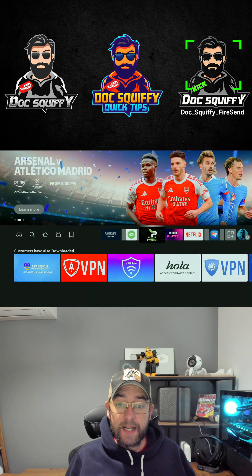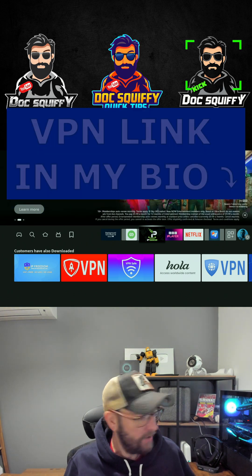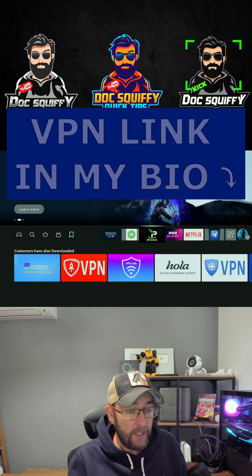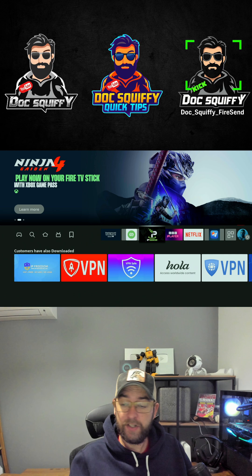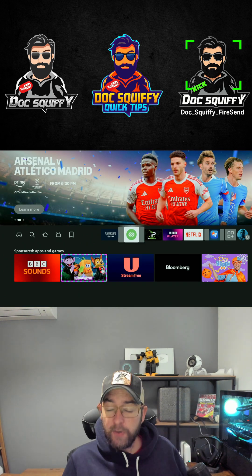To get that VPN, comment 'VPN' underneath, check the link in my bio, or send me a message. A VPN is useful so you can access streaming from another country, change your geolocation, and stop your internet service provider knowing what you're doing — so you will not be throttled or blocked.